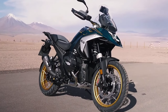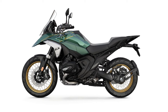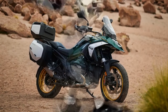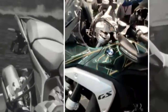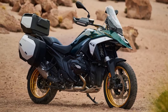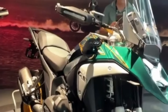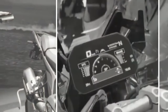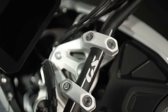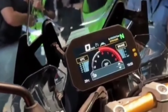The suspension consists of a new Evo Telelever design up front, along with a revised Evo Paralever design in the rear. These revisions result in more precise steering up front along with increased traction in the rear. Brakes consist of a pair of radially mounted four-piston calipers and 310 mm brake discs up front, along with a single two-piston floating caliper and a 285 mm disc in the rear. Both Integral ABS Pro and Dynamic Brake Control come as standard features. Integral ABS Pro operates both the front and rear brake simultaneously, whether using the front brake lever or the rear brake pedal, and the degree to which each brake is activated depends on the ride mode.